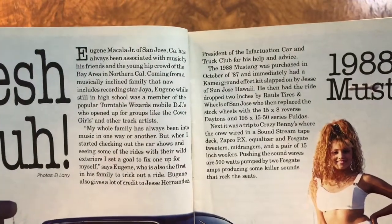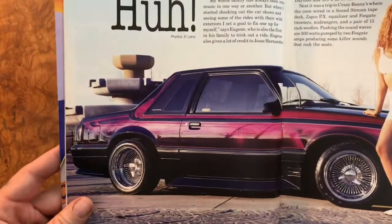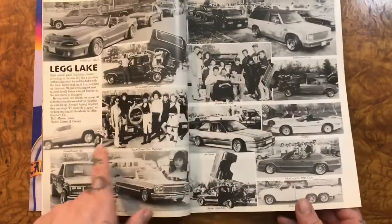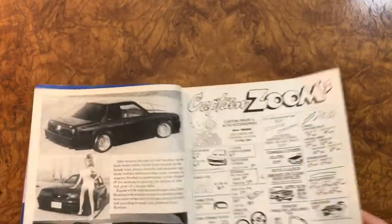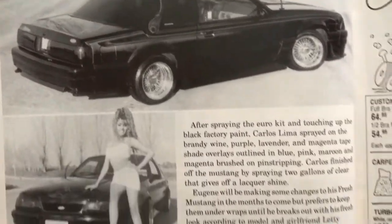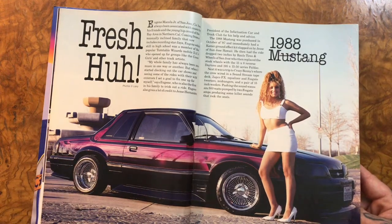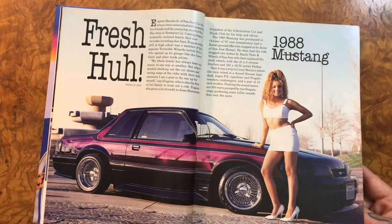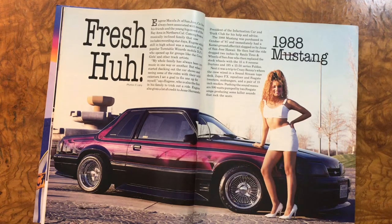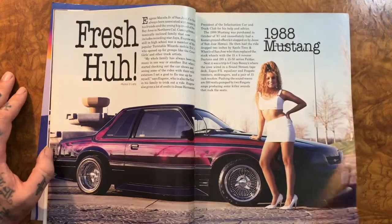You can pause if you want to read that. Yeah, 15-by-8 reverse Daytons — nice wheel, just looks cool. The paint on this is awesome inside — wow, simple but clean, like crazy good-looking. There's just something about magenta over anything like dark blue or dark purple and black — it just looks so cool and so 90s, with the smoked headlight covers. I always love those.